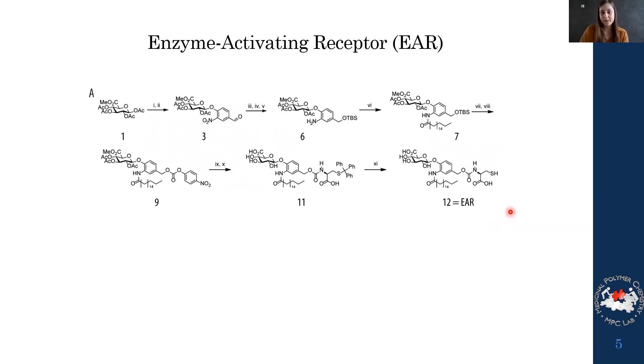First we had to synthesize this compound. It was an 11-step synthesis starting from protected amino acid. We managed to isolate the desired compound, which was very nice, and we could use this for our experiments.